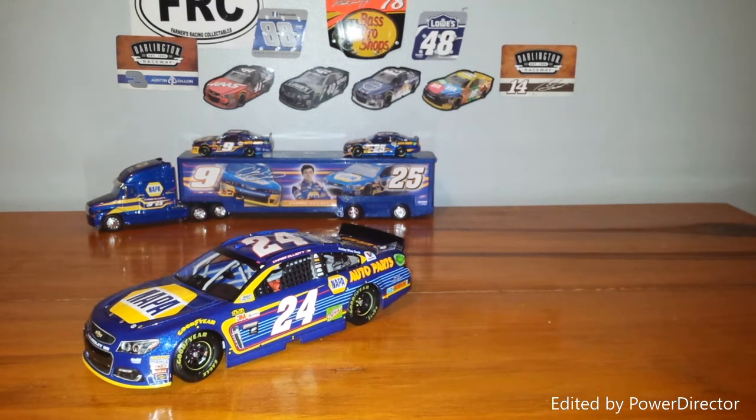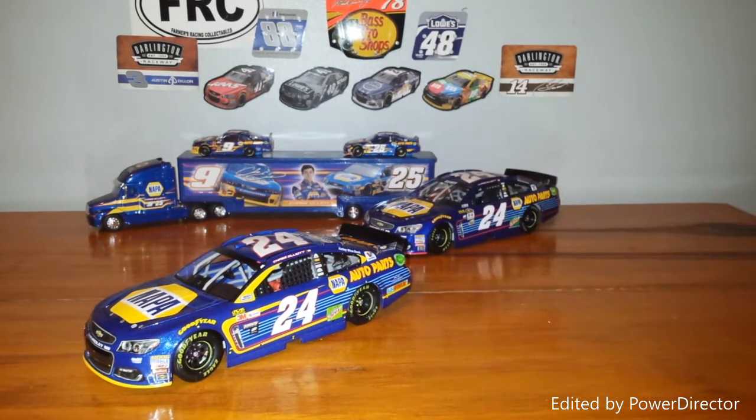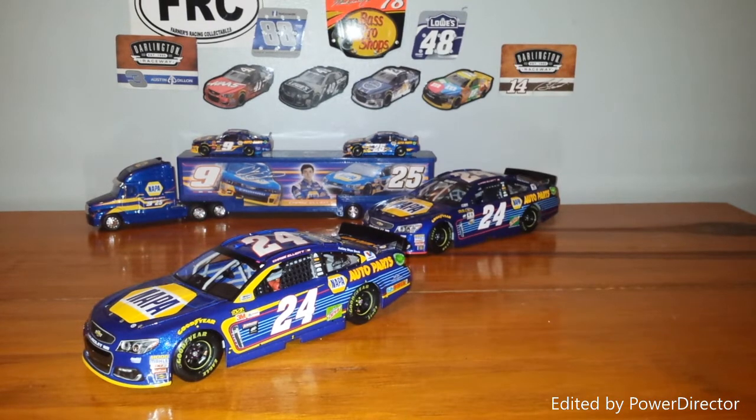Hendrick Motorsports revealed the 2018 scheme for Chase Elliott — of course that car will be run on a Chevrolet Camaro. I'm super excited about that; those Chevrolet Camaros look really, really awesome. The paint scheme, on the other hand, is okay. I was really kind of hoping that if he went to the number nine car, he'd go more towards his old paint scheme from when he ran the Xfinity Series. But this paint scheme is okay — we'll see how it grows on me. Sometimes it takes a paint scheme to grow on you, like this one did.